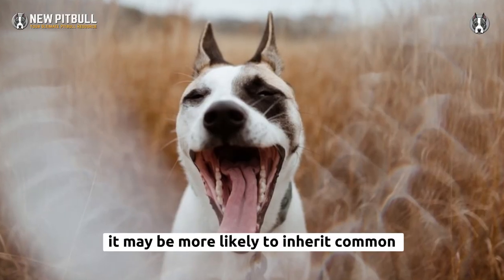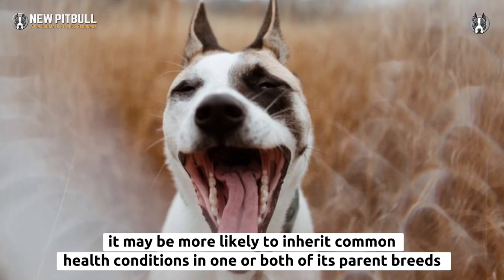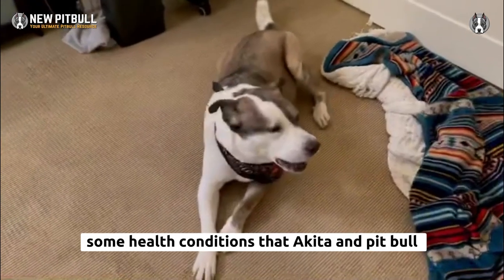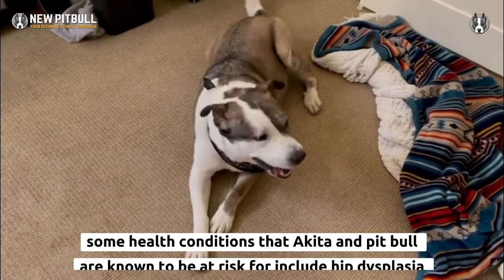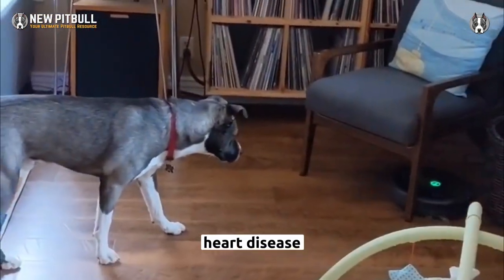The Akita Pit Bull Mix may be more likely to inherit common health conditions from one or both of its parent breeds. Some health conditions that Akita and Pit Bull are known to be at risk for include hip dysplasia, heart disease, and skin allergies.